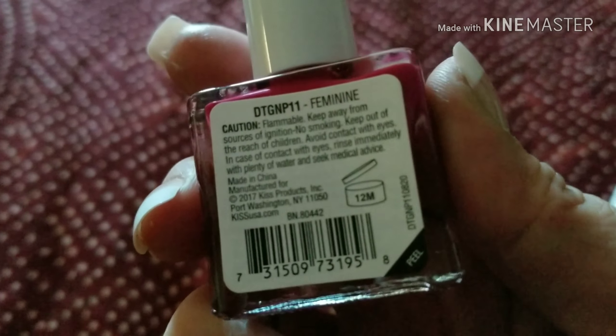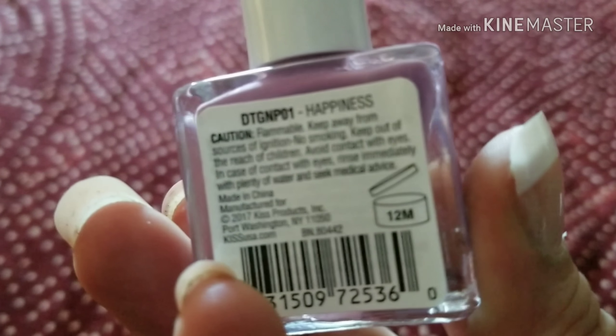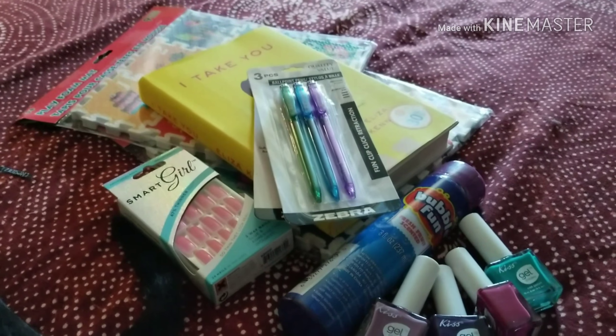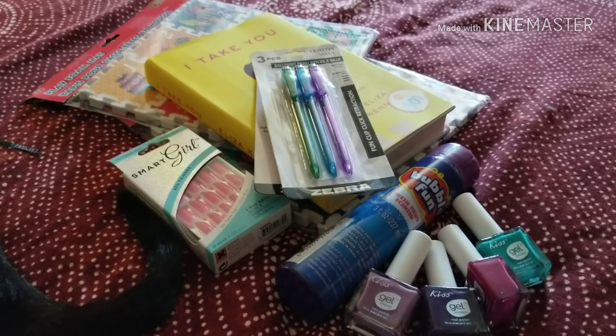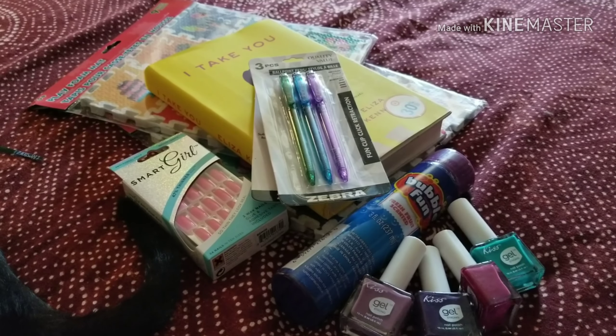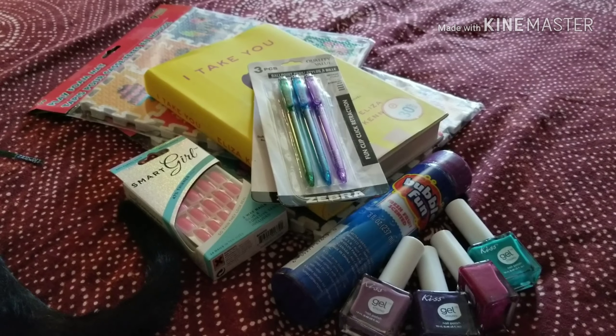Then I got this lilac-y one, and this one is Happiness. So that's it for my haul. It was a pretty small haul. I got a lot of stuff yesterday, so I didn't get too much stuff today. But anyways, thank you for watching, and have a good day. See you guys later.